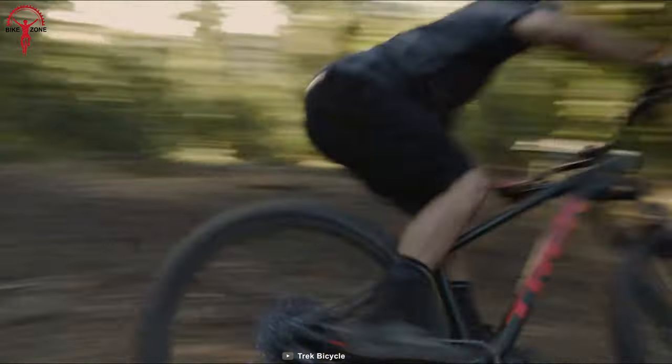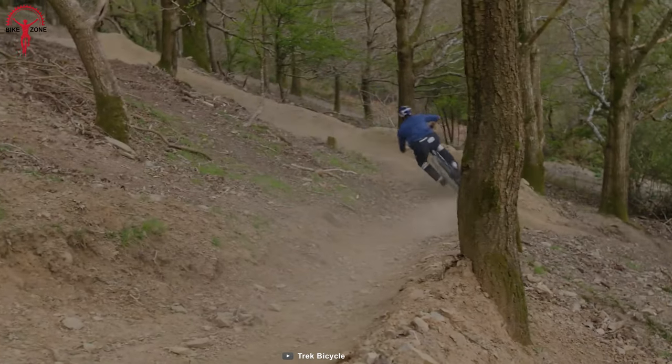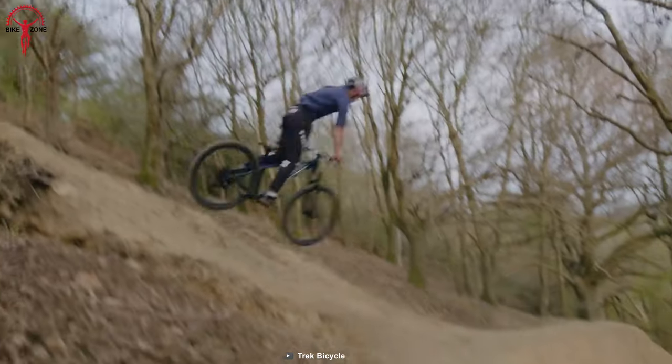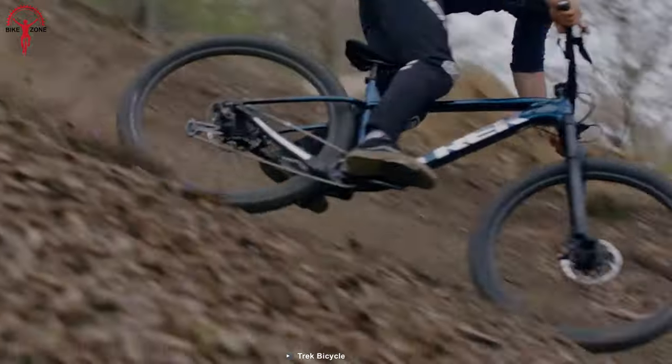The Roscoe is simplicity-driven, featuring dependable components and aggressive geometry. The carbon frame keeps the weight low enough to feel the air as riders fly high, and its 12-speed Shimano XT drivetrain powers through any obstacle that comes by.